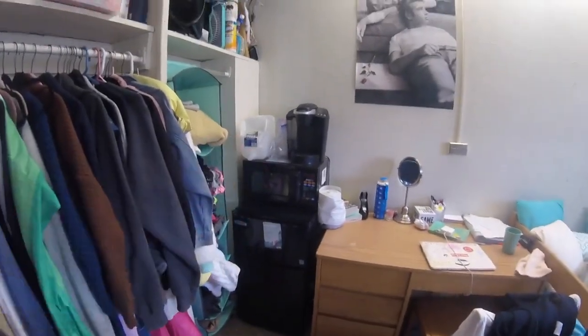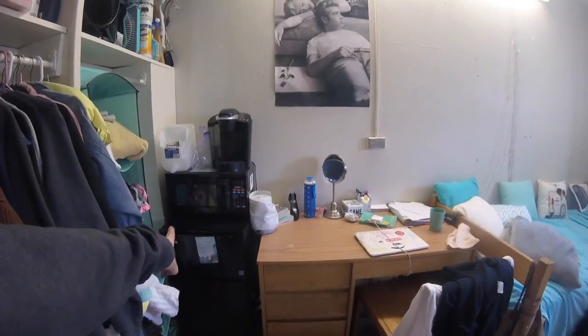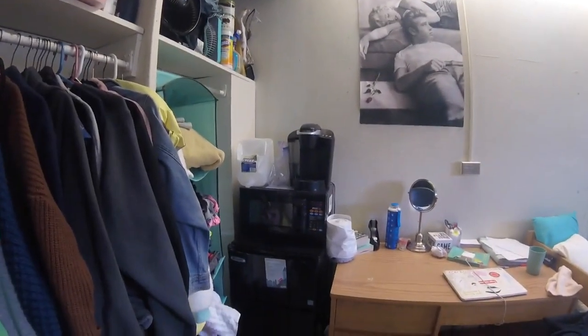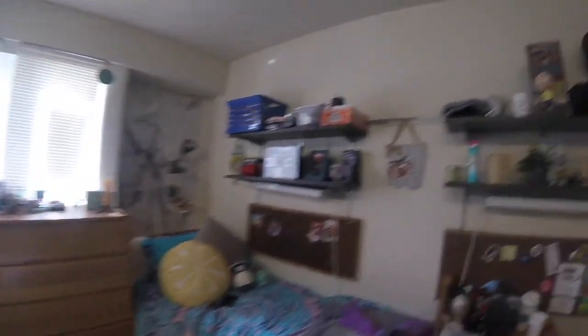We have a little fridge, a microwave, and a Keurig — these are all important. We rented the fridge and microwave, and I personally think that's better because you don't have to worry about bringing it or who gets it after the year is over. We also have some shelves over here. I was lucky — my roommate didn't need any, so all of that space is mine.